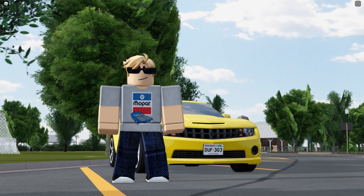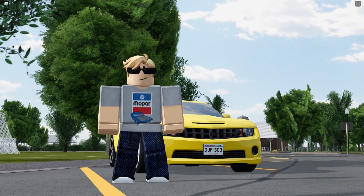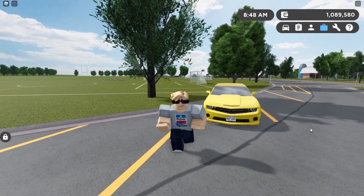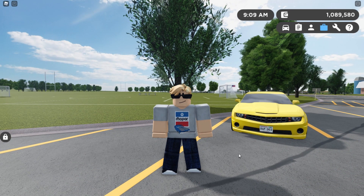Hey guys, welcome back to another video, and this time I'm going to be going over the new sounds on the 2013 Chevrolet Camaro. The trims that got the updated sounds are the SS, the Hot Wheels Edition, the Bumblebee, and the ZL1. Since the Hot Wheels Edition and the Bumblebee sound the same as the SS, I'm just going to be showing the SS and the ZL1. I'm going to save the ZL1 for last because the sounds are insane.